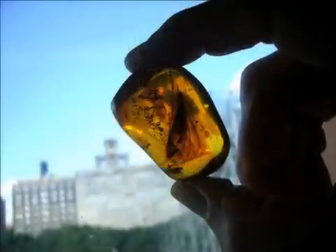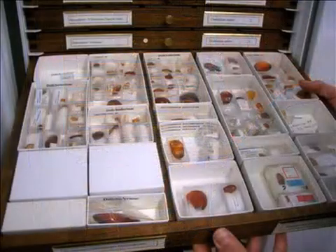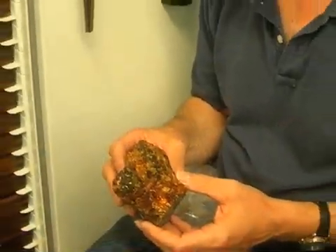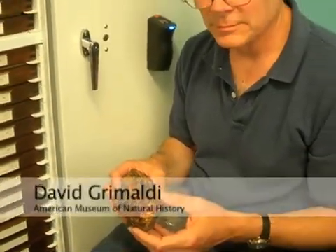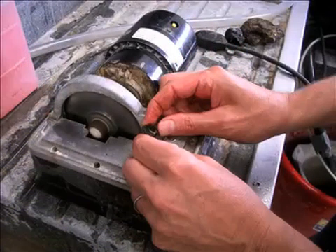Pieces of amber can contain the fossilized remains of prehistoric insects — insects that are millions of years old and that fed upon the plants and flowers of the ancient earth. But sometimes an amber chunk is cloudy and you can't see inside it, like this piece of amber that David Grimaldi is holding. Or the insect is rare and you wouldn't just slice into it.